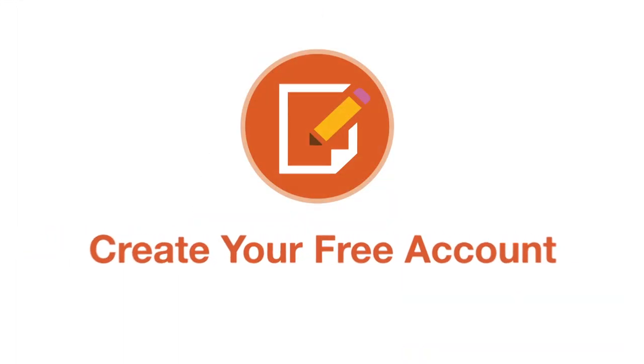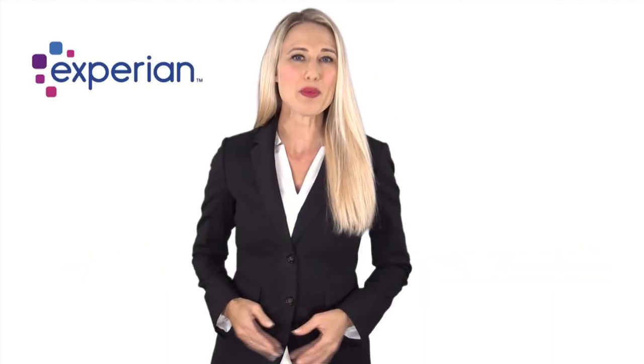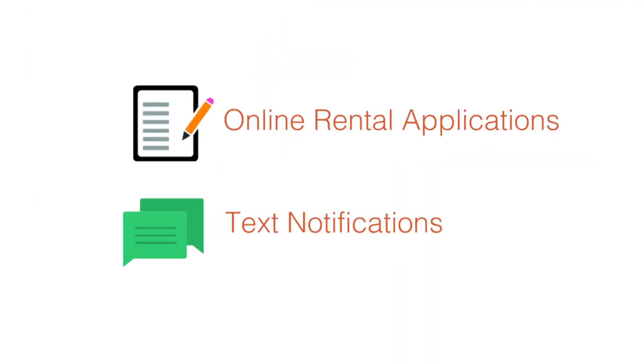Step 1: Create your free account. After a quick identity check by Experian, you'll be able to customize your account preferences. Here, you'll be able to add free tools like our online rental applications and text notifications.